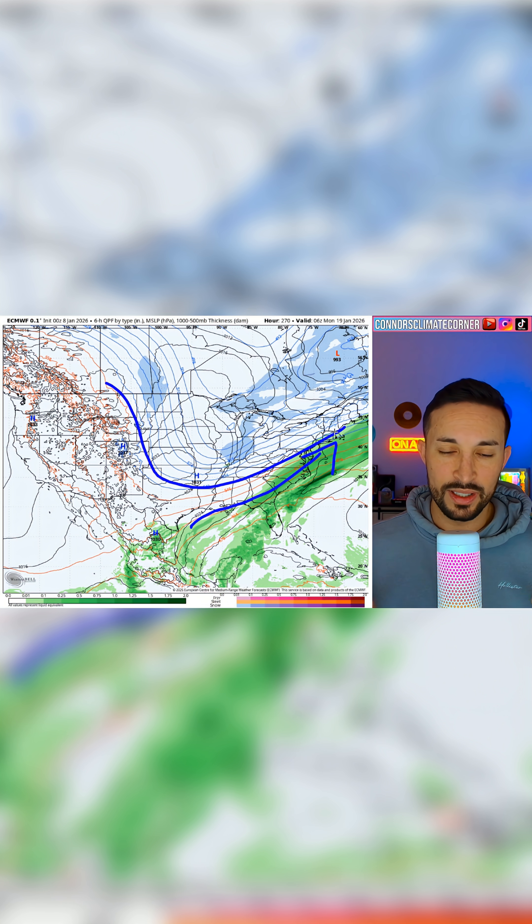The 18th and 19th — a little bit far out, 9 to 10 days out — but we've continued to see this pattern, so we'll talk about it a little bit. I usually don't like going this far out.